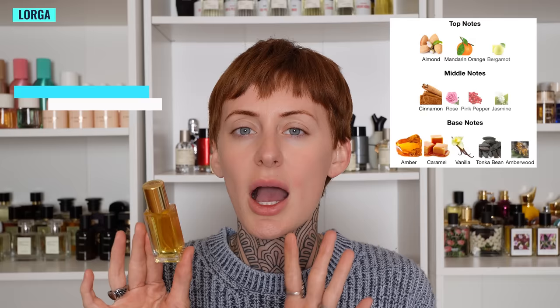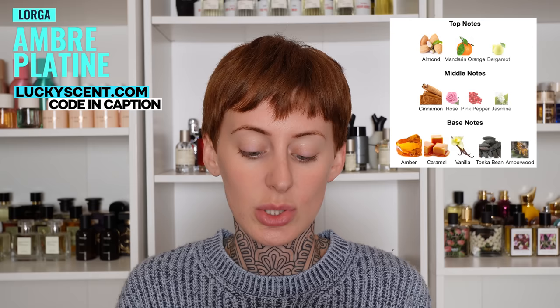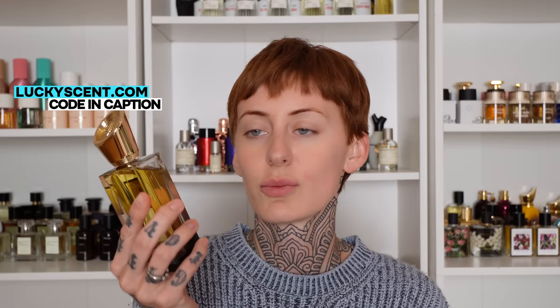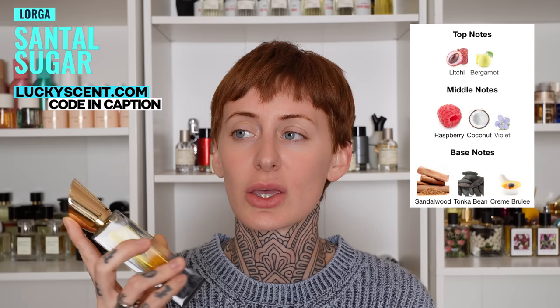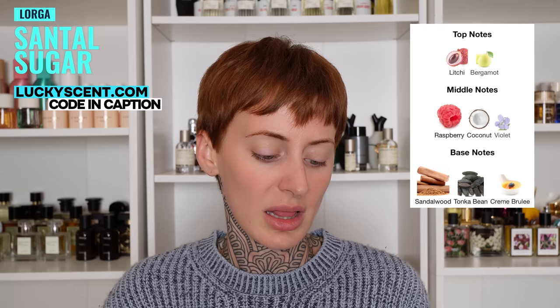I got sent a couple from the brand Lorga: Santal Sugar and Ombre Platine. Ombre Platine is an old school ambery fragrance — I get a really strong dose of pink pepper in the beginning which I don't care for, and there's something about this I find a little nauseating. I'm going to have to give it more of a wear before I share my full thoughts because so far it's not my favorite. And I had really high hopes for Santal Sugar — it's got lychee, cocoa, and sandalwood, but I'm picking up on something almost like lemongrass. It smells like the spices that go into Thai food. Neither of these are really working out for me at the moment, but I will remain open-minded until I give them a proper full day's wear.